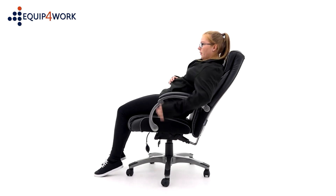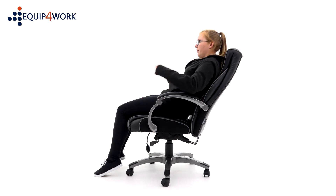Push the lever back to unlock the mechanism and allow the chair to float freely. Push it forward again to lock the chair into one of four positions.